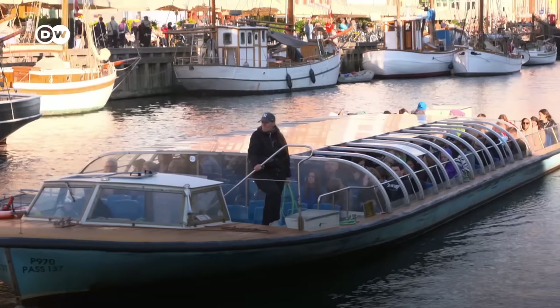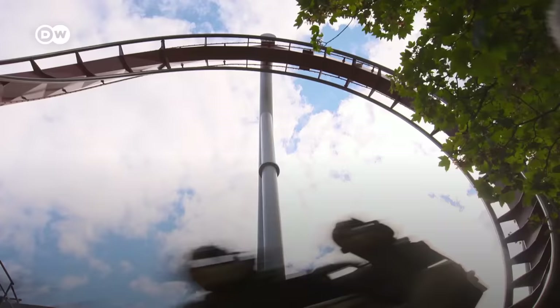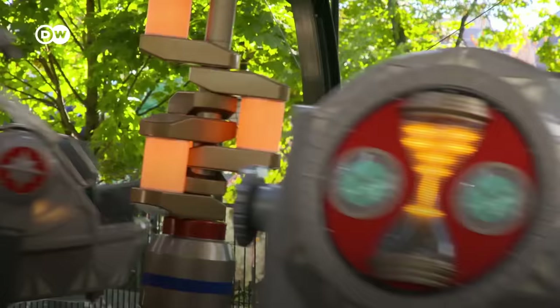These three spots in Copenhagen lived up to everything those Instagram photos promised. For more great travel content, please subscribe to our channel.